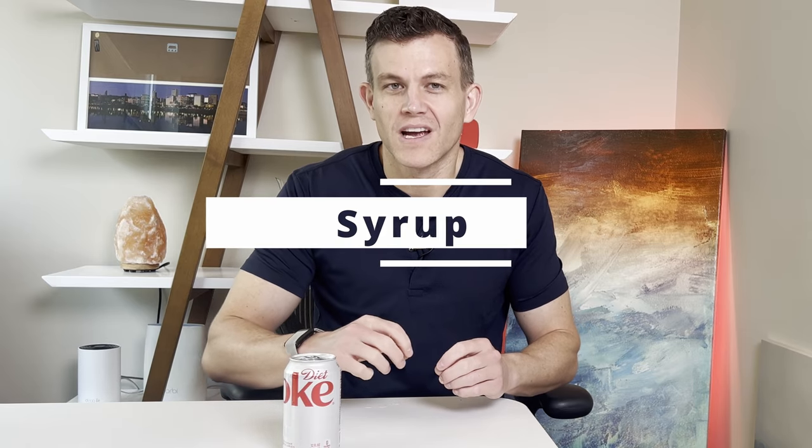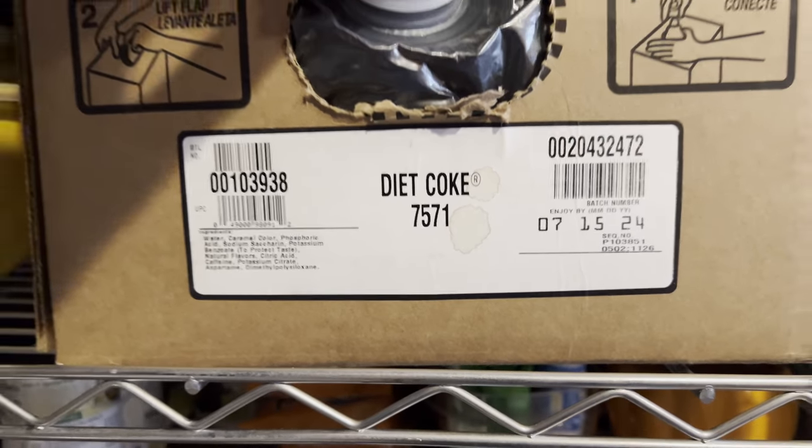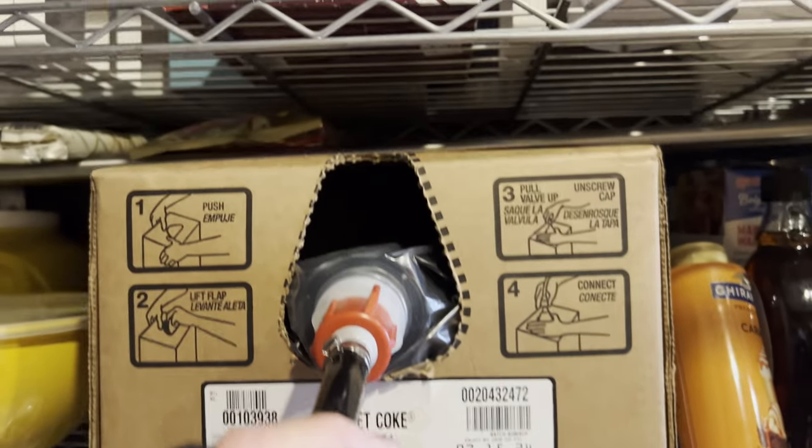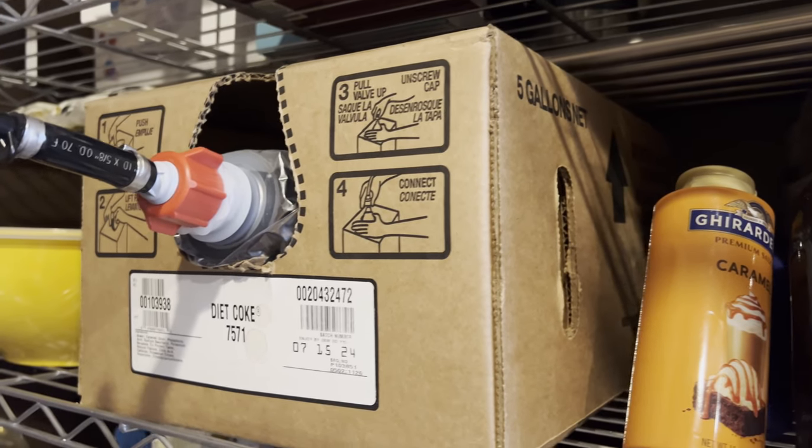First off, syrup. Restaurants use concentrated syrup to create their fresh Diet Coke. Like a restaurant, we're going to buy bulk Diet Coke syrup that comes in what's known as a bag-in-a-box, or BIB. These are typically five or two-and-a-half gallon bags of concentrated liquid syrup inside a cardboard box — thus, bag-in-a-box.